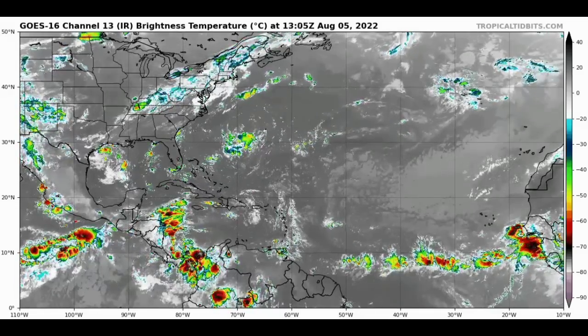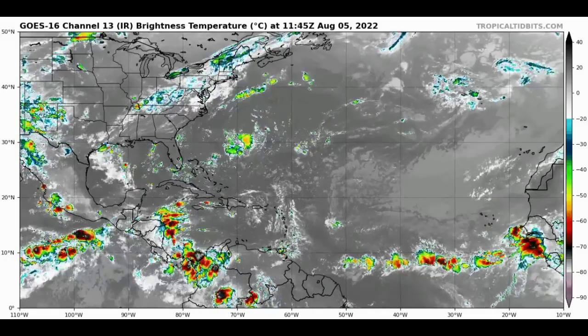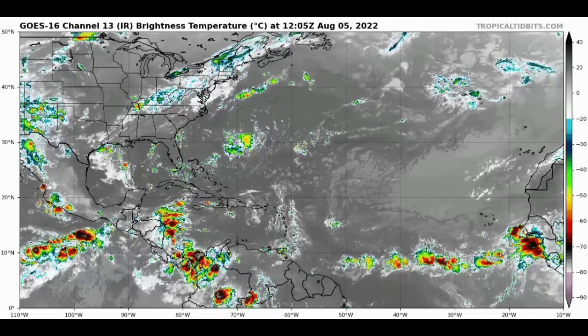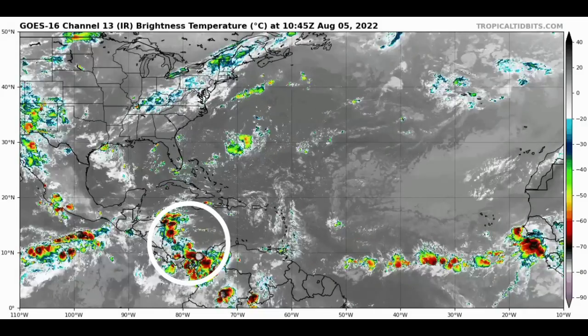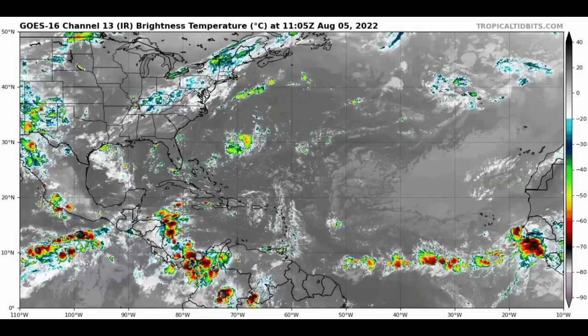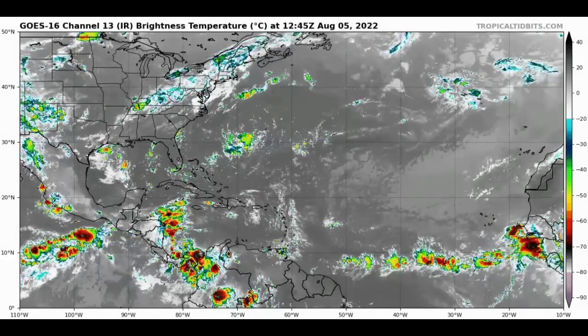Starting with a view of the Atlantic right now on infrared satellite, we are seeing showers and thunderstorms noted across sections of the Atlantic basin — just off the coast of Africa extending westward, as well as in portions of the western Caribbean. As of right now there are no marked disturbances, but that can change heading into next week because there is an increase in confidence, especially with the GFS model, of something developing.